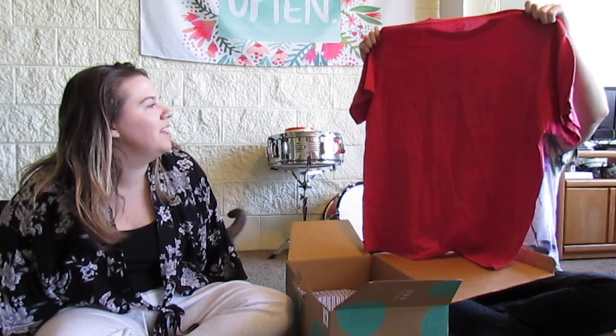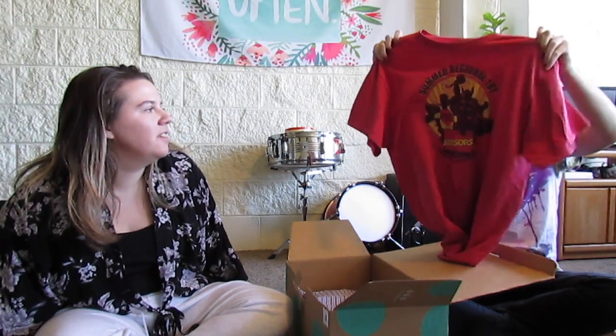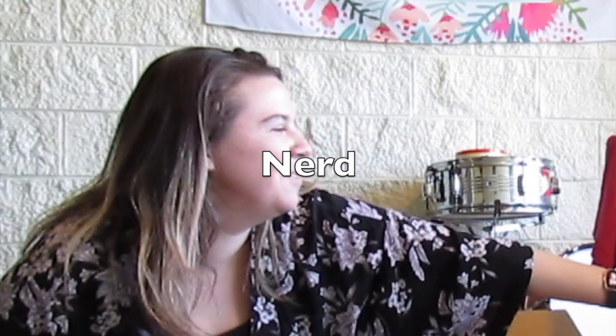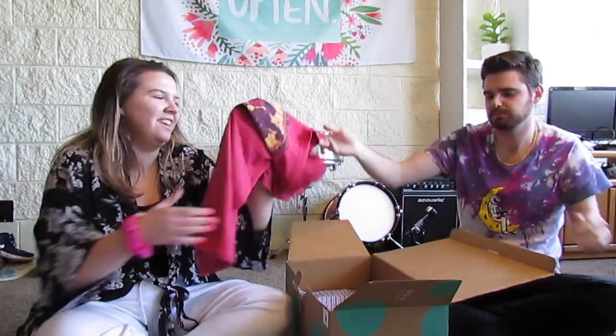This looks like a work t-shirt — something a company had made, like for a fun day or company picnic. This will probably just get re-donated. It's not hideous, but it's funny because it has Thor and Superman on it, which are not from the same comic universe. It says 'Edward Jones' on it, so definitely a company promotional shirt.